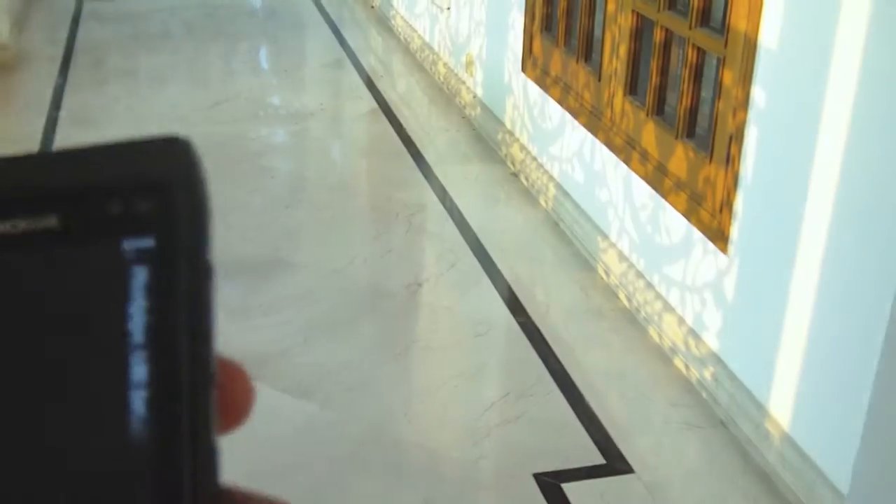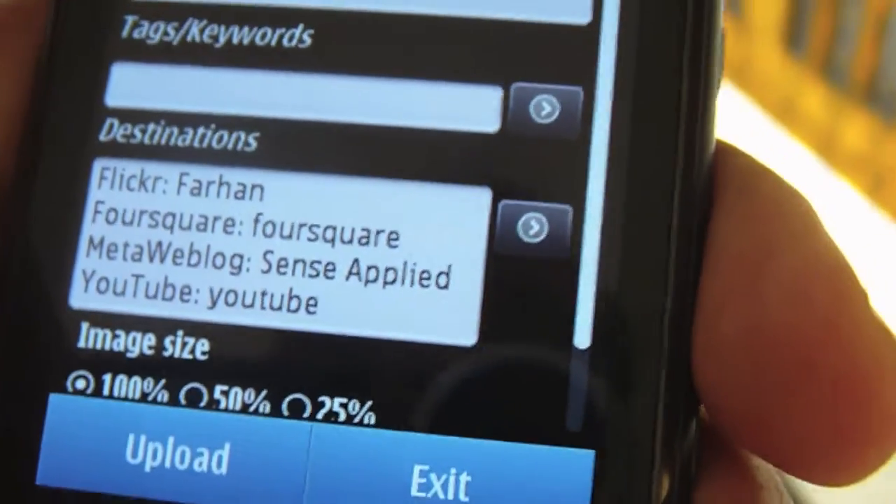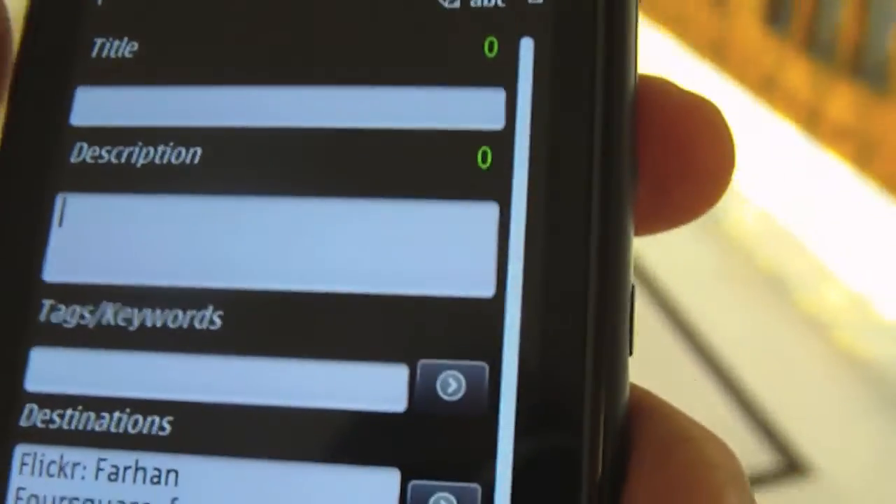And once I put everything in, it's going to upload all of it to Flickr, to YouTube, MetaWeblog, to my website and also to Foursquare. Instantly — I just have to upload it once and it will all be covered.